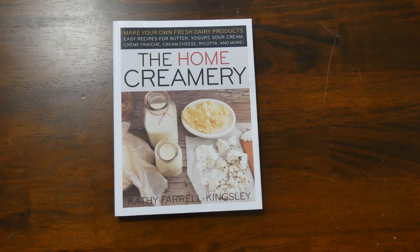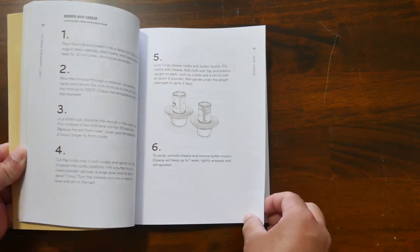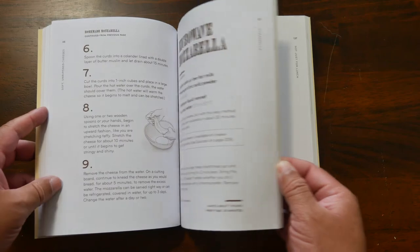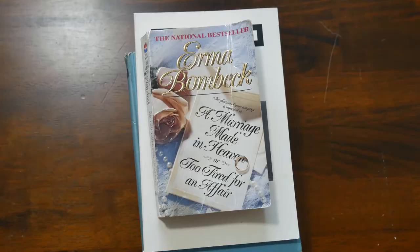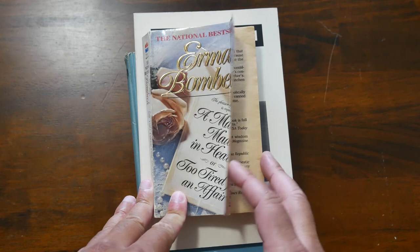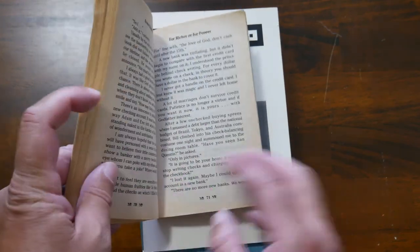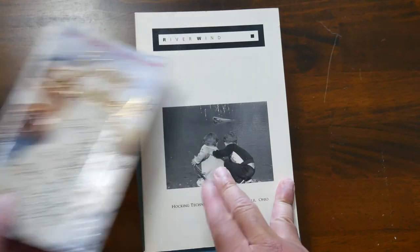The Home Creamery is really good for making cheese, making butter, and doing things like cream cheeses — a really good book for those. I am a big fan of Erma Bombeck, and this is her A Marriage Made in Heaven or Too Tired for an Affair — one of the last books she wrote. It's not as funny as her others, but it does chronicle the history of her life. She's one of my favorite authors, so it's one of the books I have.